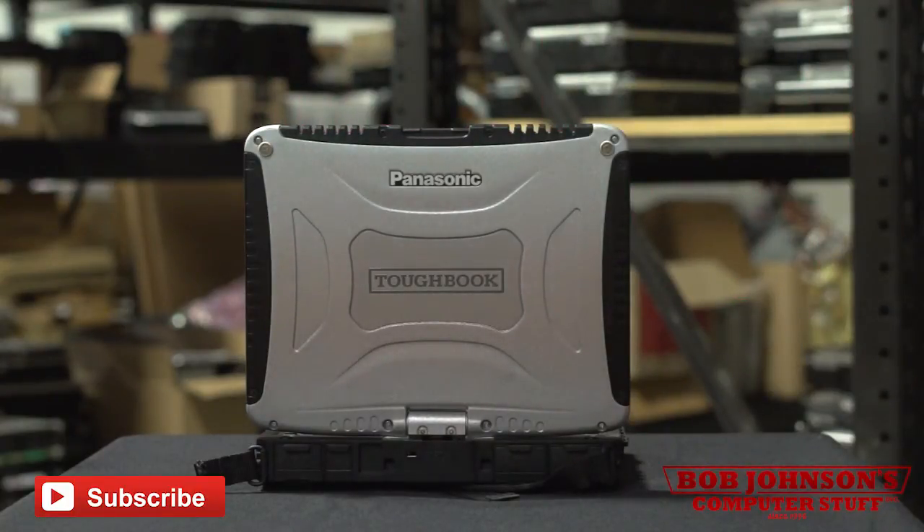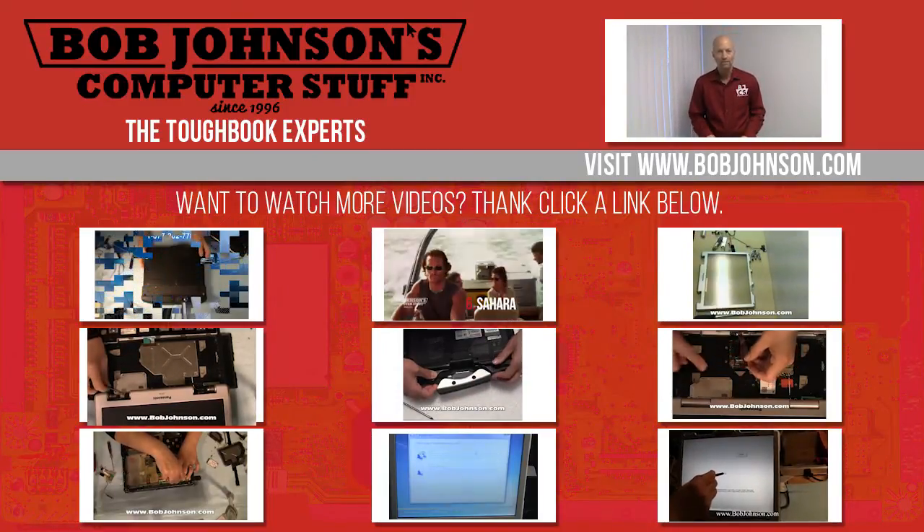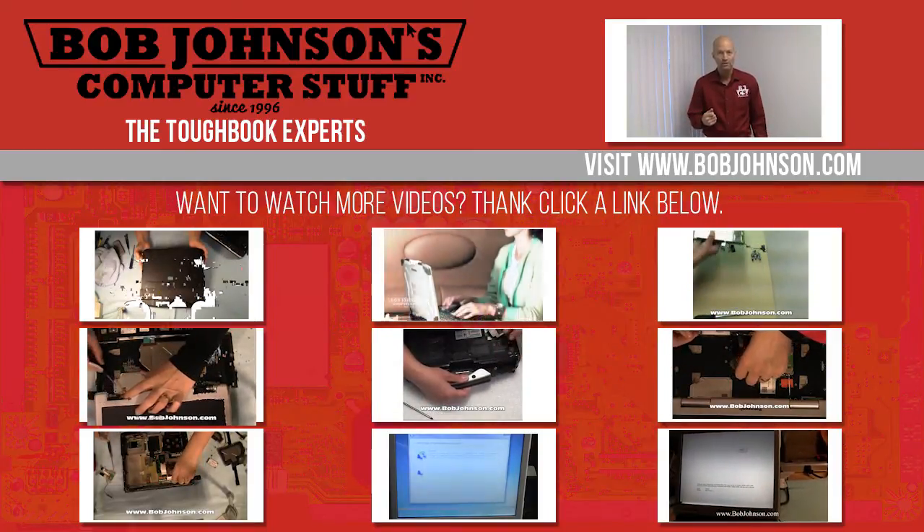If you enjoyed the video today, don't forget to hit the like button and subscribe to our channel. Thanks for watching. For more repair videos, click the link below. And remember — if you have a screwdriver, you can fix a computer.